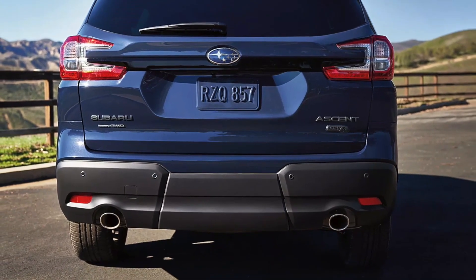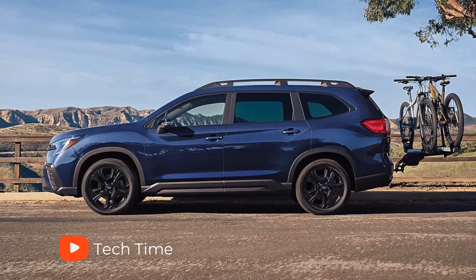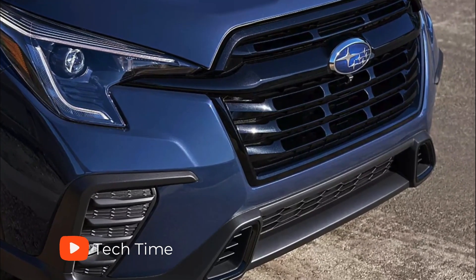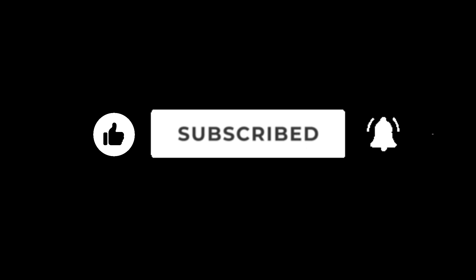So what's new with the 2023 Subaru Ascent? Hello everyone and welcome back to our channel. Today, we're going to take a look at the all-new 2023 Subaru Ascent as we find out what Subaru has changed with this new model. But before we continue, make sure you leave a like and subscribe to our channel for more amazing updates on your favorite cars. With that, let's take a look at the all-new 2023 Subaru Ascent.